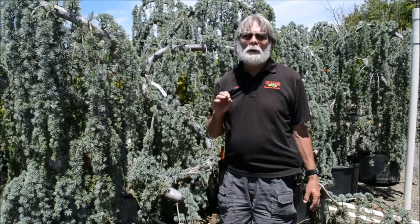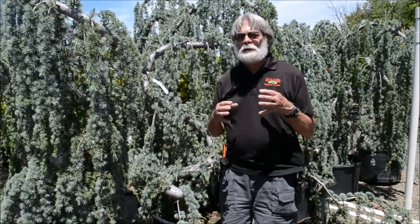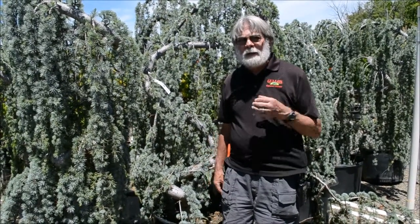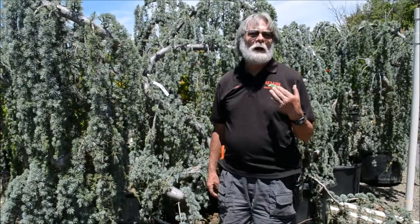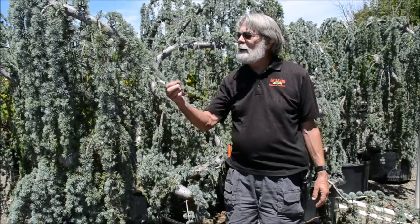Get a feel for what your plants are supposed to look like when you buy them at the nursery. Check what the healthy plants look like and really get a feel for that so that you can spot things that are out of the ordinary. Just stroll through your garden and take a look, take close looks.